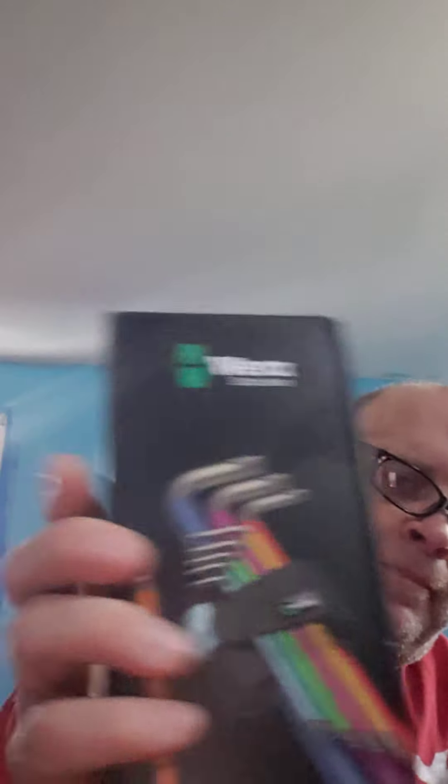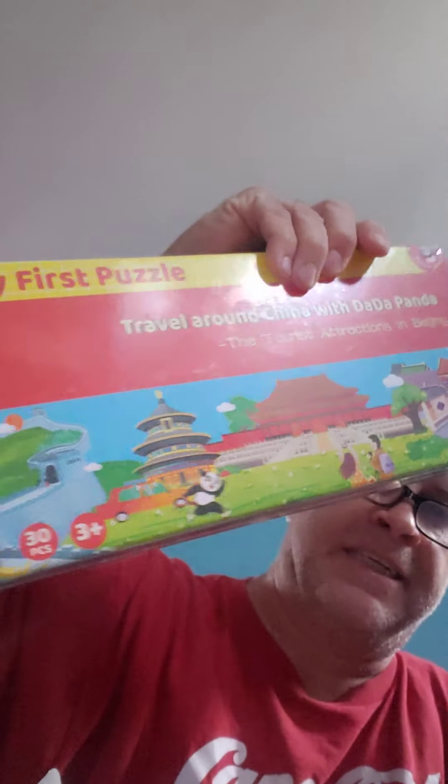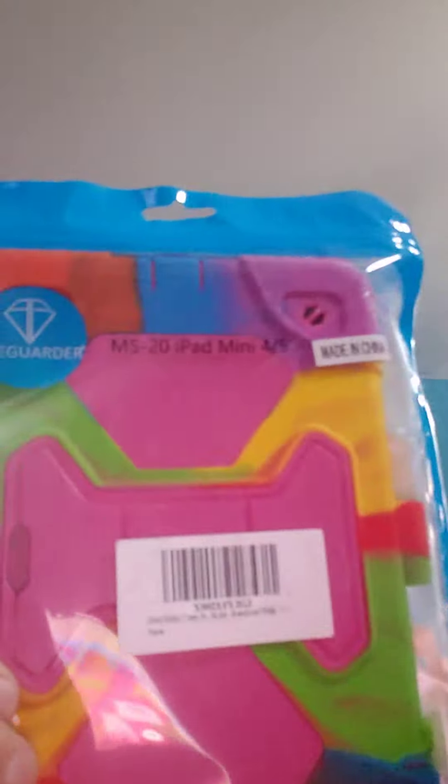Wear stainless — Hex Plus multicolor stainless. Next item. I took a couple things out at the same time. We got a puzzle — the panda in China. We have a colorful case for iPad 5, that's what it says. And a phone case with butterflies on it. I think we had that before, too.